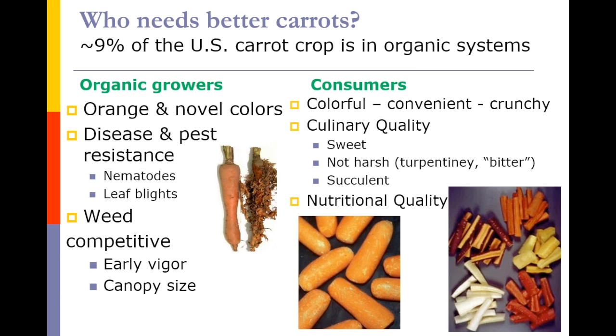That crunch is part of the culinary quality, which involves perception of sweetness and also what we call harshness or a sort of turpentine flavor, as well as succulence or crunchiness. In addition to that, consumers are very interested in the nutritional quality of carrots.